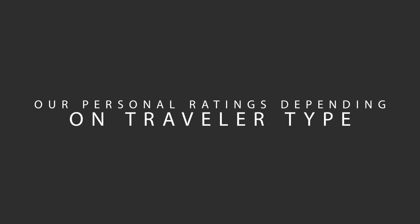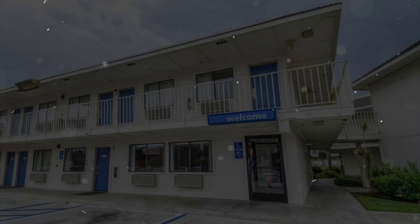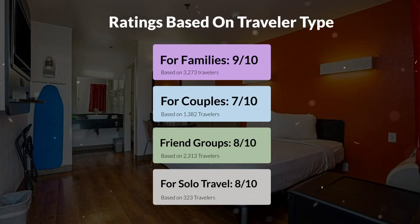Now, let's move on to our personal ratings for this hotel, depending on the type of traveler. For families, 9 out of 10. For couples, 7 out of 10. For friend groups, 8 out of 10. For solo travel, 8 out of 10.